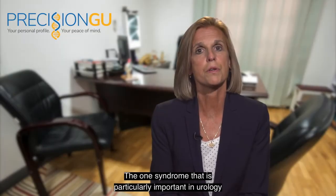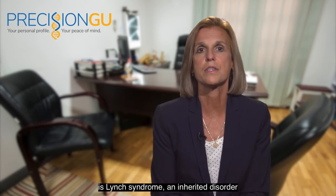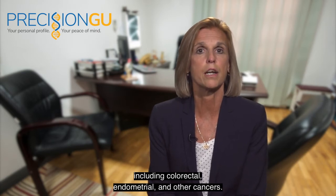The one syndrome that is particularly important in urology is Lynch Syndrome, an inherited disorder that increases the risk of a number of cancers including colorectal, endometrial, and other cancers.